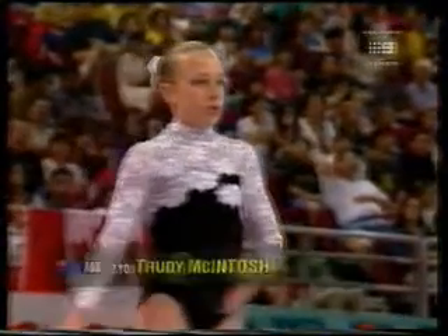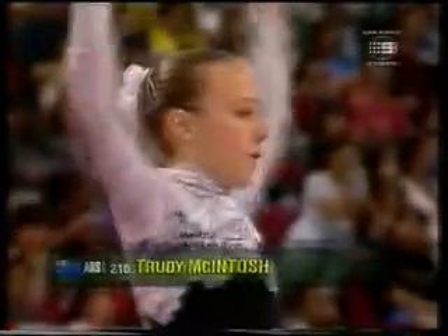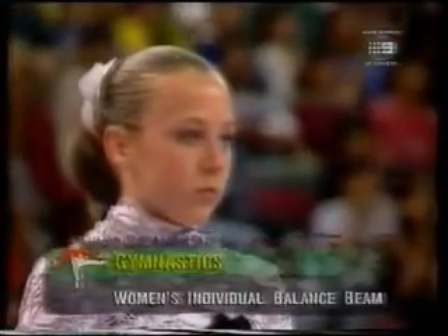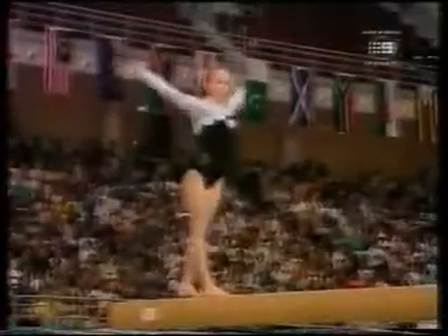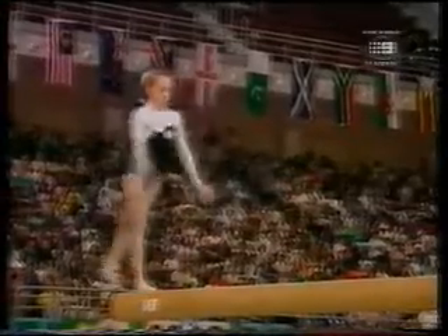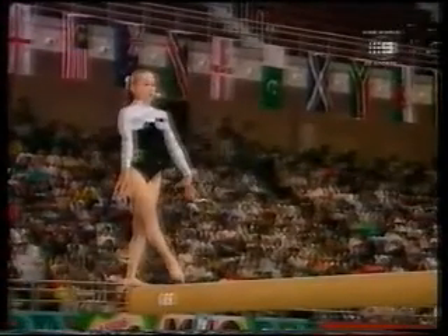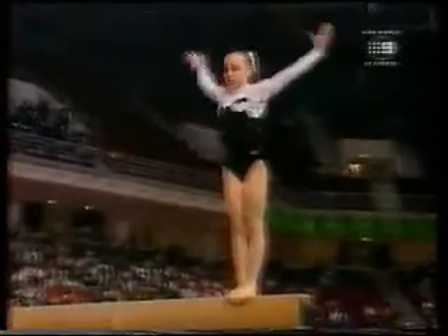Here's the pocket rocket from Australia, Trudy Mackintosh — she's got to be in there with a chance. She posted a 97.25 in the team competition. She is generally a very good competitor on this apparatus, and she opens very smoothly with a front salto connected immediately to a wolf jump, difficult leap combination, change leg leap, change leg side leap. She's right on.